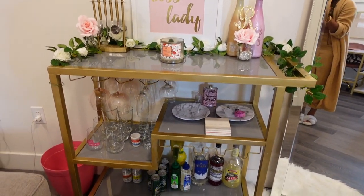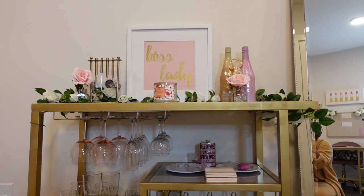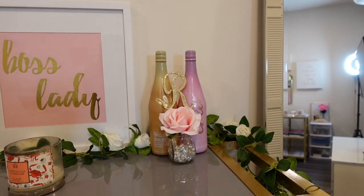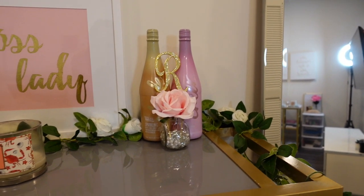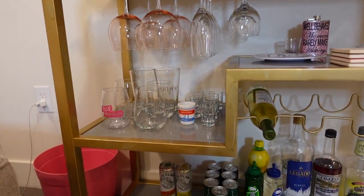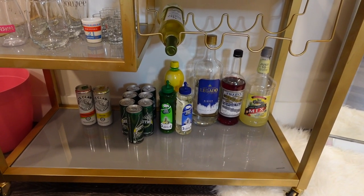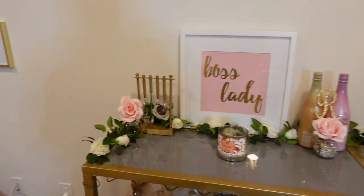I got the bar cart from Overstock. It did come white and I spray painted it gold. Up top I have some tools, a candle that's almost done, and I found these little sparkling juices at Target — I only got them because they were pink and gold. Down here we have wine glasses, shot glasses, some other glasses, and the drinks. I need to update my collection, but that's the bar cart.